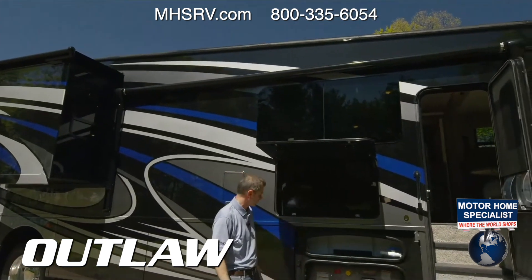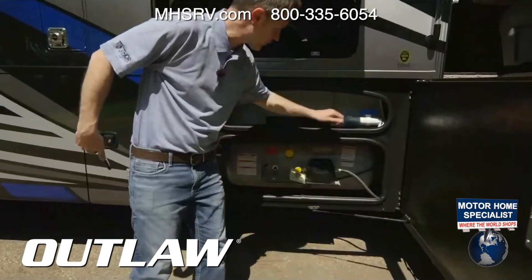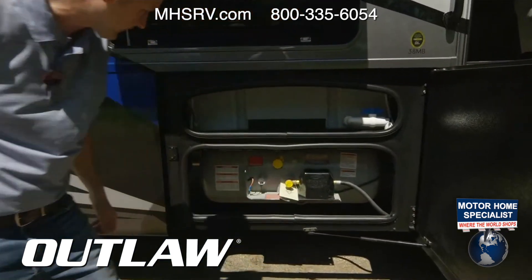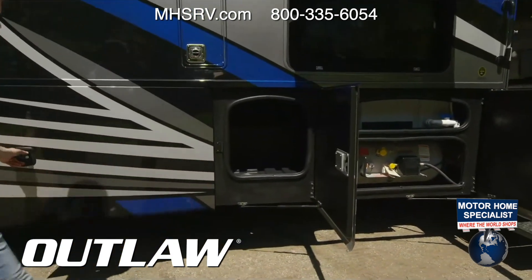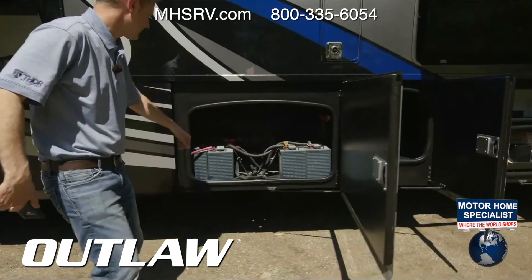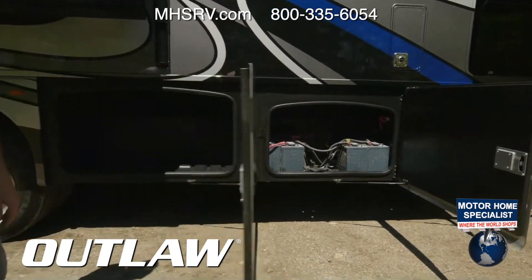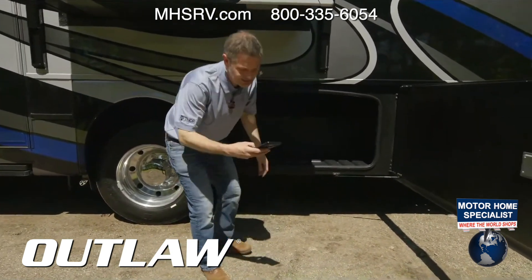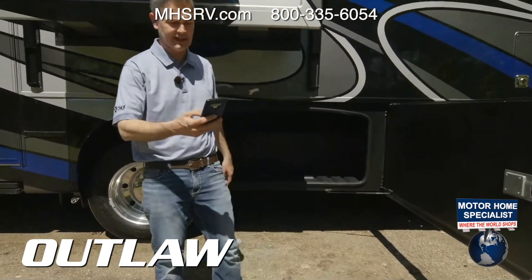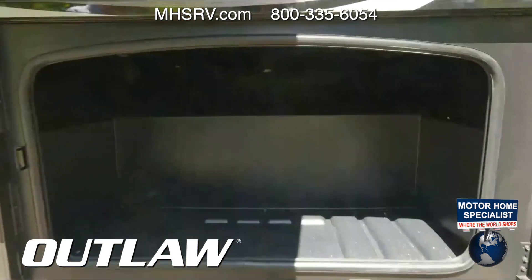Let's open some bays for you. You have 150 gallons of fresh water here, you do have your propane with a nice one-inch drain valve. You have a storage bay, your batteries, another large storage bay, some pass-through here with lights — and you can control all of this with Rapid Camp.